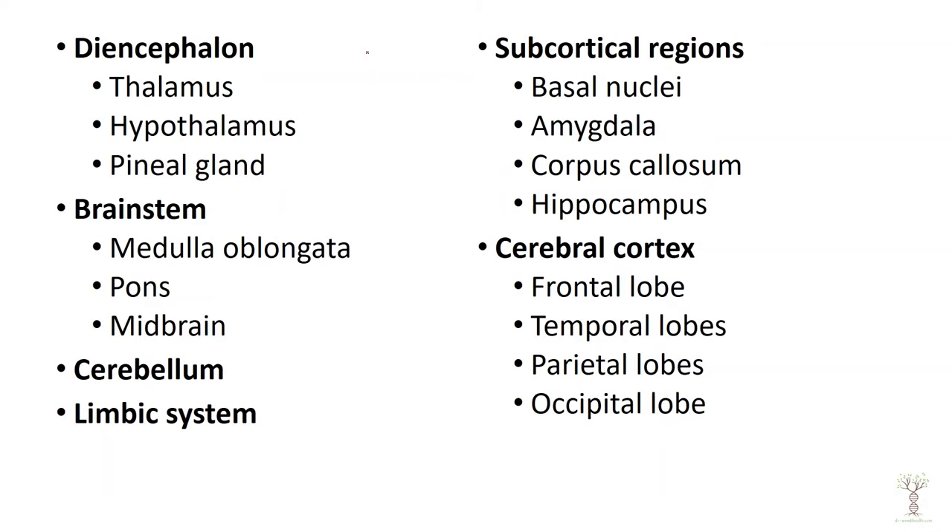We will look at a region called the diencephalon which contains the thalamus, hypothalamus, and pineal gland. This is the very central region of the brain.